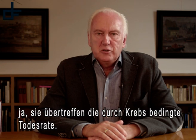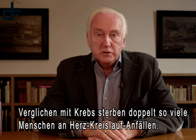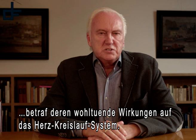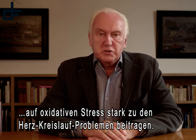Cardiovascular diseases make up the largest cause of death in Western countries, exceeding the mortality rate of cancer. Compared to cancer, twice as many people die of cardiovascular incidents. Most of the research performed with Masculier's OPCs concerned the beneficial effects on the cardiovascular system. Recently, this research also began to focus on the fact that the body's inflammatory responses to oxidative stress strongly contribute to cardiovascular problems.